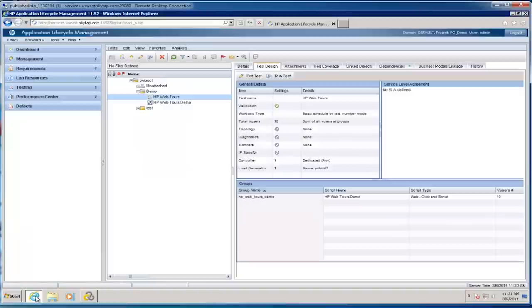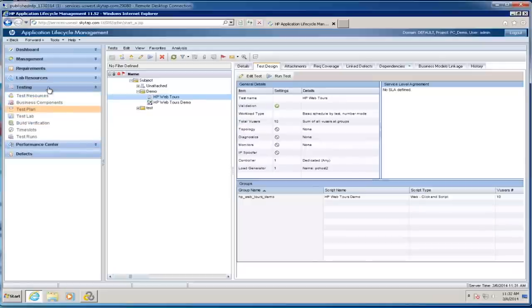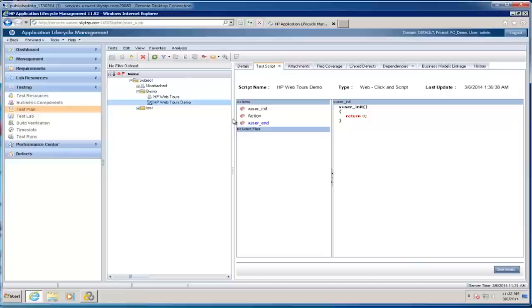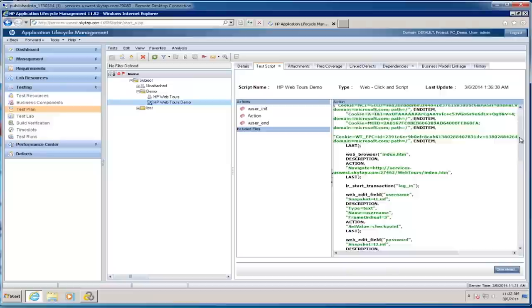Once I save that script in ALM, I'm going to have it listed in the test plan module. This is where Performance Center and ALM are really one and the same. Performance Center leverages the ALM platform for things like requirements management, test management, and defect management — features covered in more detail in the ALM demonstration video. What we're focusing on are the unique pieces of Performance Center that allow it to execute and create performance tests. In the test plan module is where we store our scripts, and I can drill in and look at the script itself.